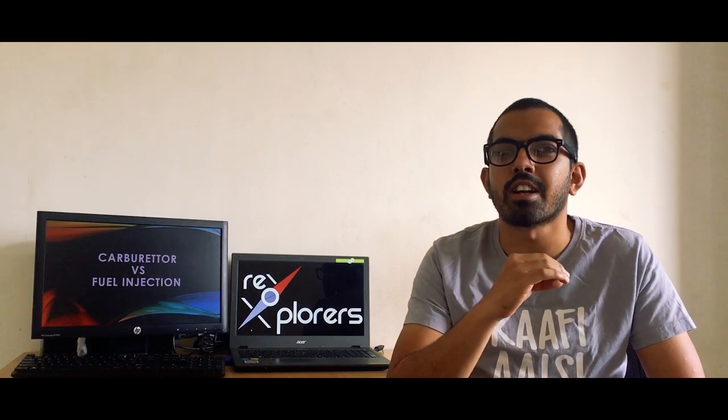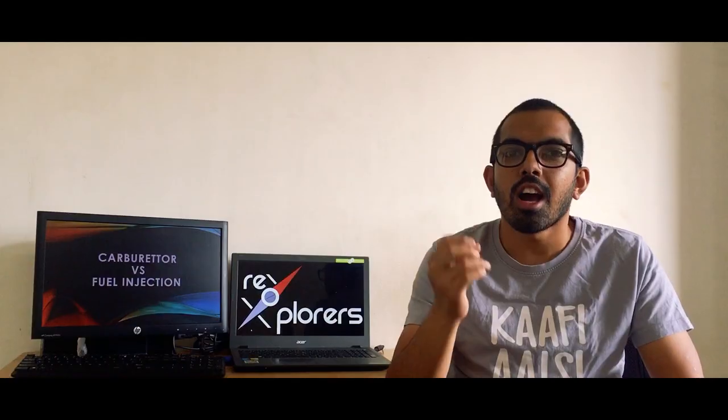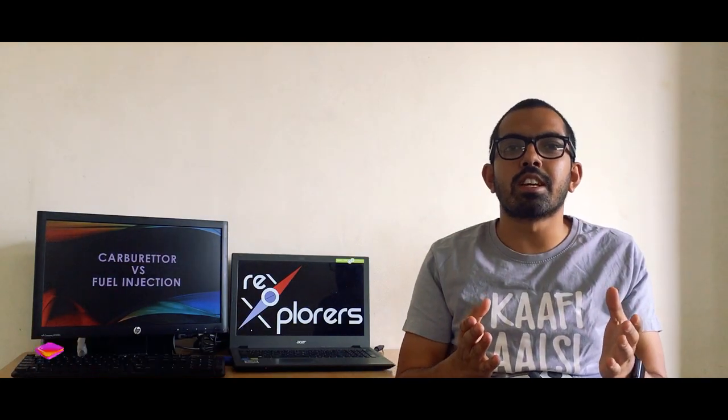Hello everyone and welcome back to our home studio. I hope you all are doing well. In today's video we are going to discuss and compare the fueling systems available in the market — carburetors and fuel injection. Alongside that we are going to tell you why FIs are better than the carburetors.